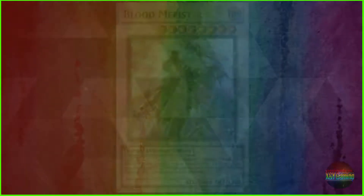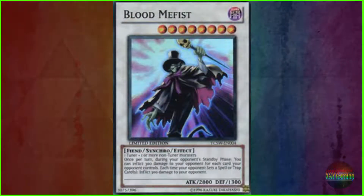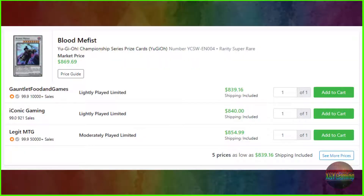Coming in at number 6, we've got Blood Mephist. It's a Championship Series prize card, like a lot of the ones on this list, with serial number YCSW-EN004. It's a super rare card that comes with a price tag between $839.16 to $854.99, with a market price currently listed at $869.69.